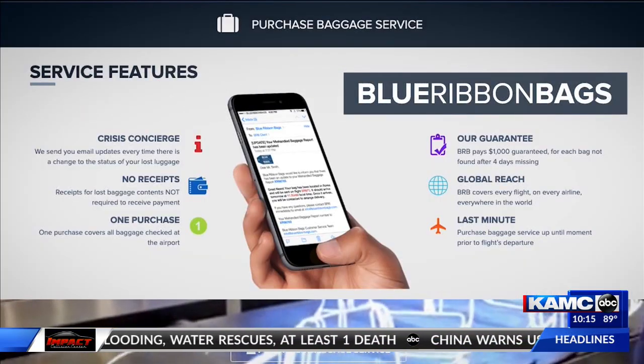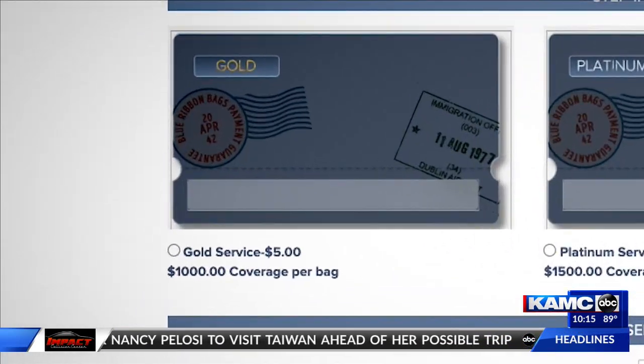A service called Blue Ribbon Bags can help reunite you with lost luggage. It's $5. They guarantee that your bag will be at your destination within 96 hours, or they'll give you $1,000.